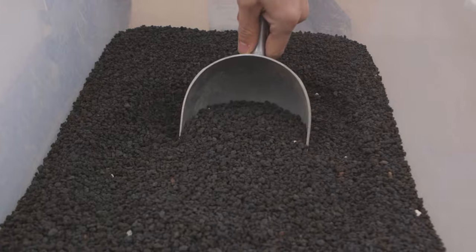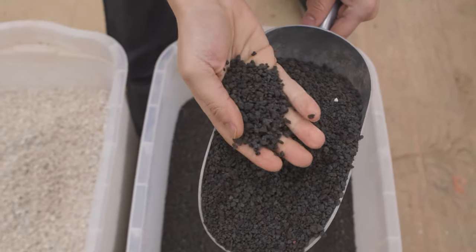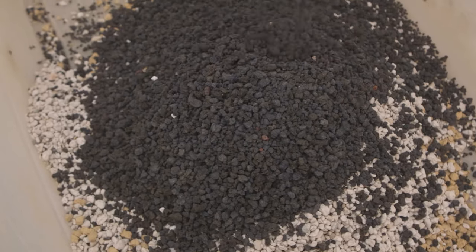Lava is another volcanic particle, but it differs from pumice in that instead of holding water, lava allows oxygen to freely move through the container. It doesn't break down, preserves the structure, and with that added element of oxygen is another great amendment that rounds out our soil structure and gives us that akadama, pumice, and lava mixture that allows our tree to thrive.